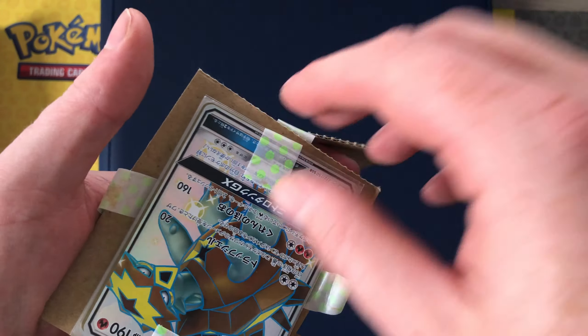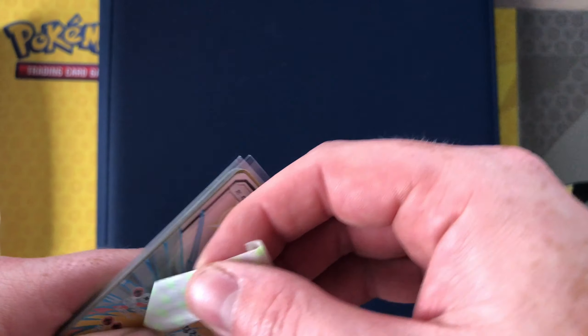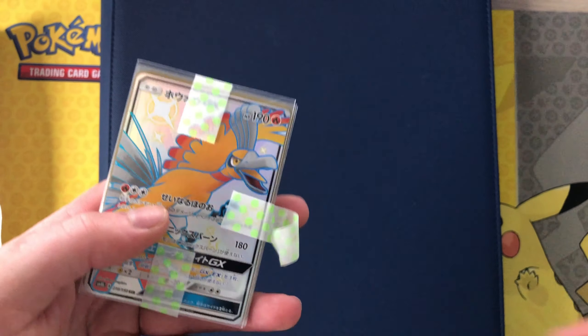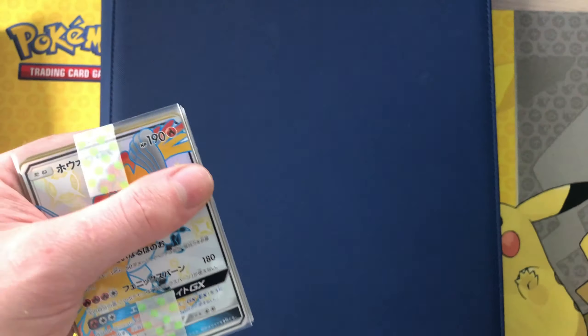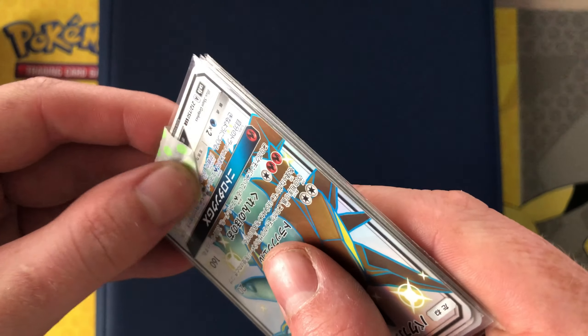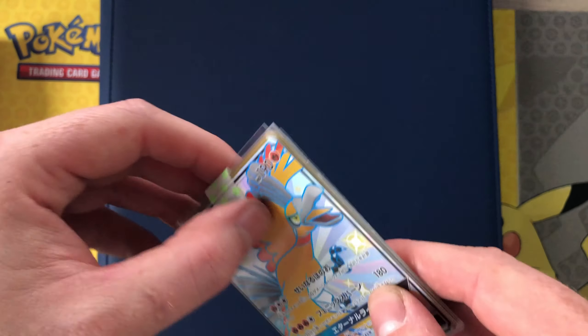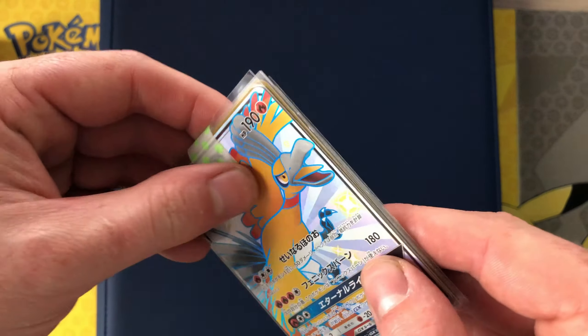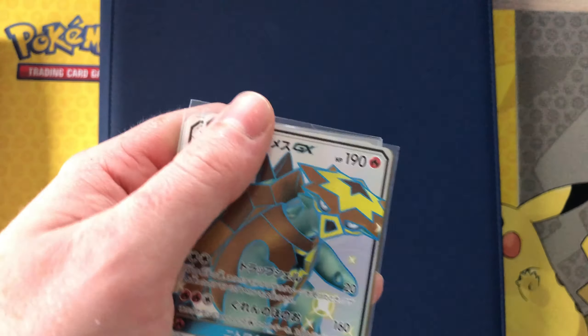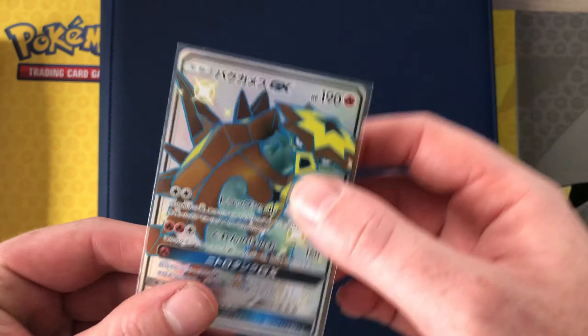Very nicely taped together — they're definitely not moving in there. Not only were the cardboard pieces taped to each other, they were taped to the cards as well. Just very sticky tape, like a masking tape, but very nice. These are some more SM8B cards to go into my master set.